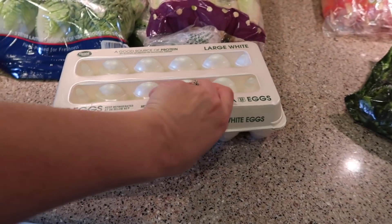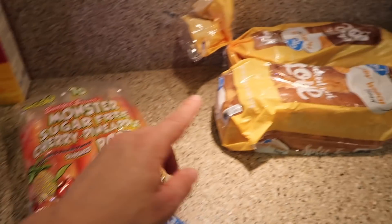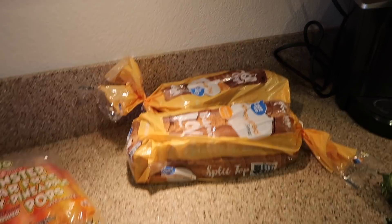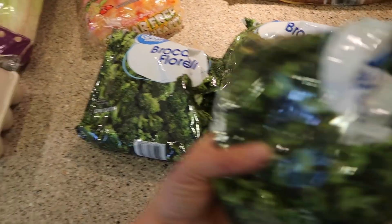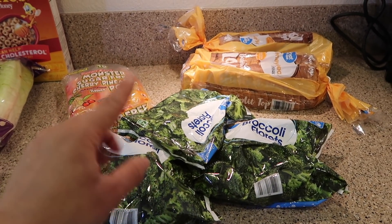Eggs, because we go through eggs like crazy. Let me check them. Yeah, good to go. I got some popsicles — these sugar-free ones are so good. I'm going to throw those in the freezer. Two loaves of bread for sandwiches — peanut butter and jelly, or turkey and cheese, salami and cheese. I also make grilled cheese with those. And then I got three packages of broccoli florets. I've just been buying broccoli frozen lately. We have a bunch of vegetables, but I'm going to rotate them and put these in.